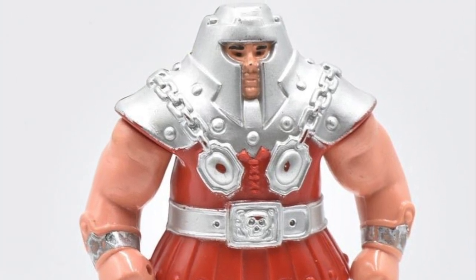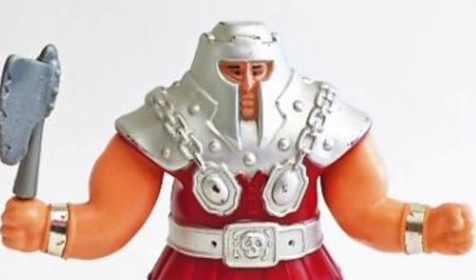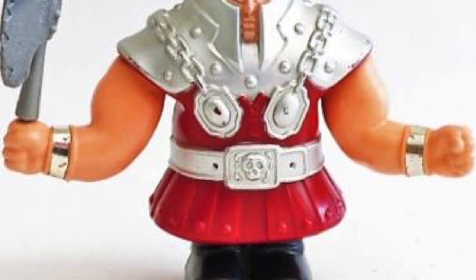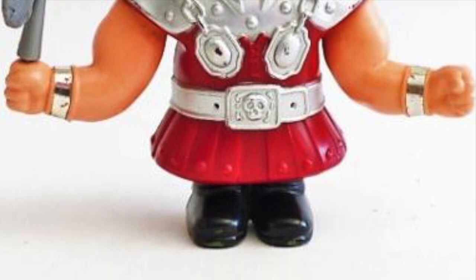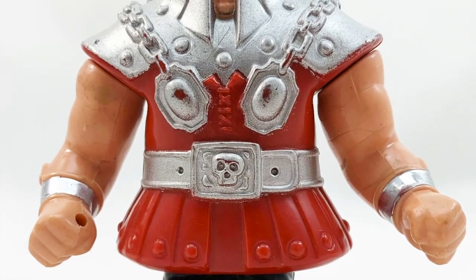But there was a reason Ram Man was constructed that way — he actually had an action feature that none of the other figures had. You could press down his legs into his body, and then at the press of a button — I'm assuming it was a button since I never had the original figure — his upper half would spring forward to simulate a ramming action, thus his name: Ram Man. So no, he didn't get his name from having a fondness for male sheep.